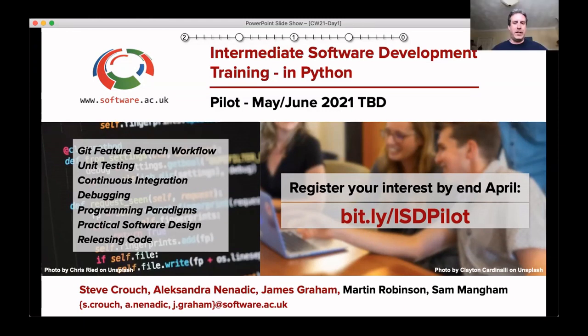Hello everyone. I'm Steve Crouch and I lead the software team at the Software Sustainability Institute. Along with Alex Ninadish and James Graham, also from the Institute, with other contributors, the SSI training team has developed a new training course we'll be piloting, which I'd like to tell you about.